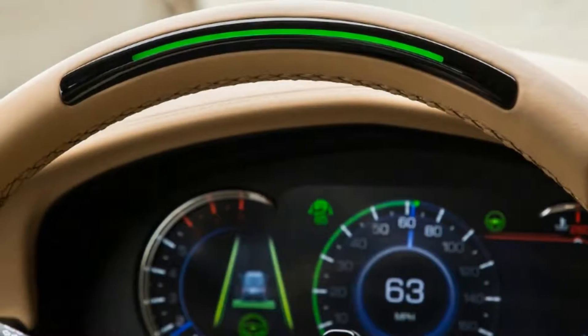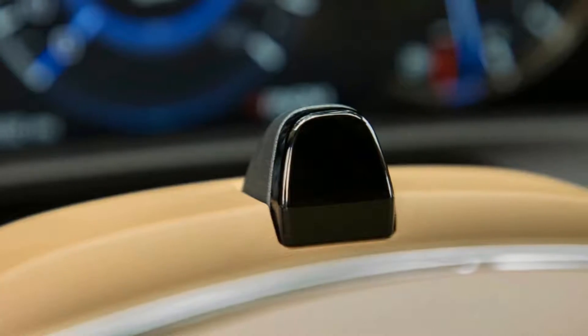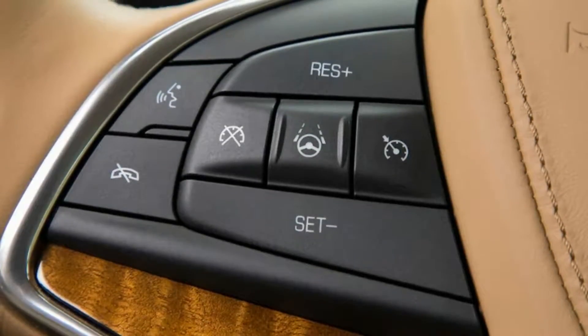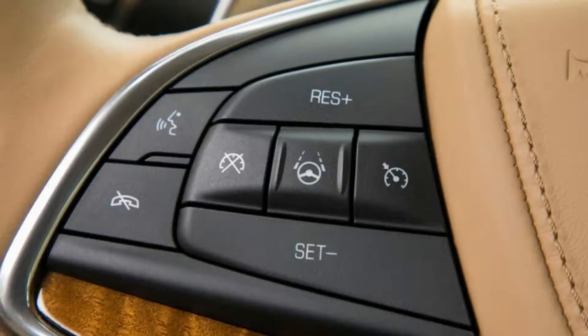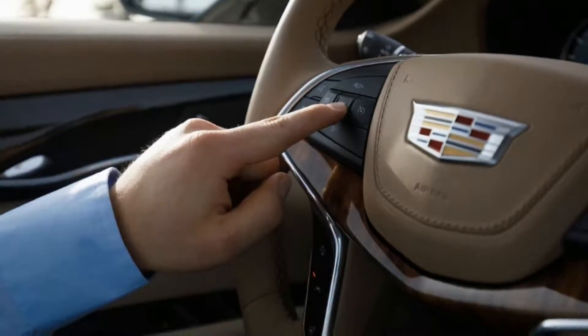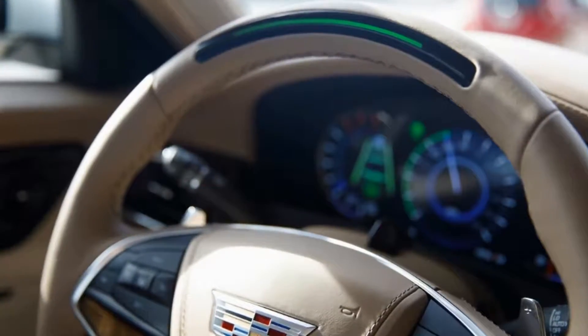After about 150 miles, I'm deep into central California where the roads are mostly straight with minimal on and off ramps. But Super Cruise follows the few sweeping bends with smooth steering adjustments, and it also determines a safe speed for each curve's radius. There isn't the jitteriness we've seen with other camera-only lane keeping technologies.